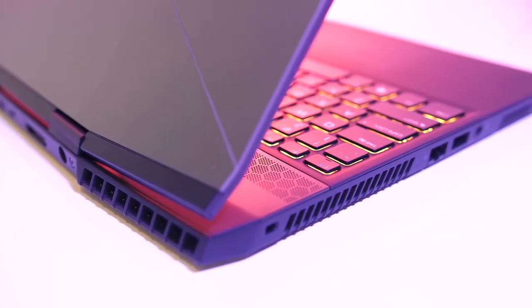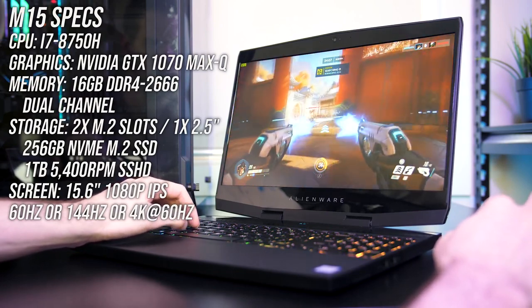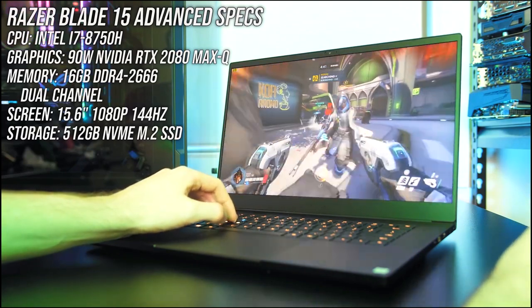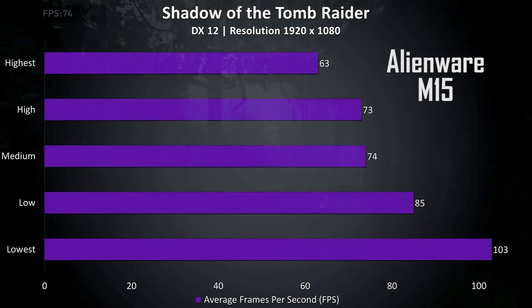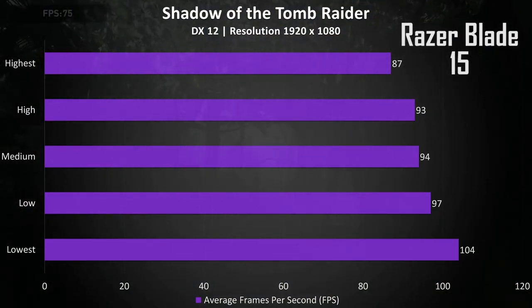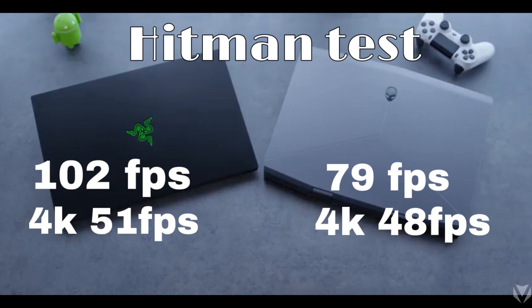Gaming, Graphics, and VR. The Alienware M15 has an NVIDIA GeForce RTX 2070 Max-Q GPU with 8GB of VRAM, while the Blade 15 sports an RTX 2080 Max-Q GPU with 8GB of VRAM. Each can hold their own on the gaming front, delivering high frame rates on even the most graphically taxing titles. On the Rise of the Tomb Raider test, the Alienware M15 scored 49 FPS, but the Blade 15 edged it out with 50 FPS. On Shadow of the Tomb Raider, the Blade 15 achieved 61 FPS to the Alienware M15's 40 FPS. During the Hitman test, the Alienware M15 notched 102 FPS, while the Blade 15 reached 79 FPS. The Blade maintained its lead at 4K with 51 FPS to 48.